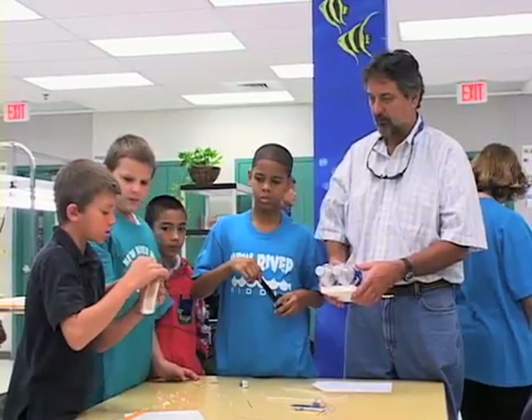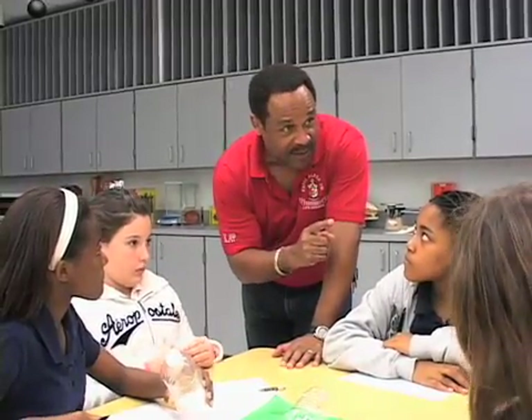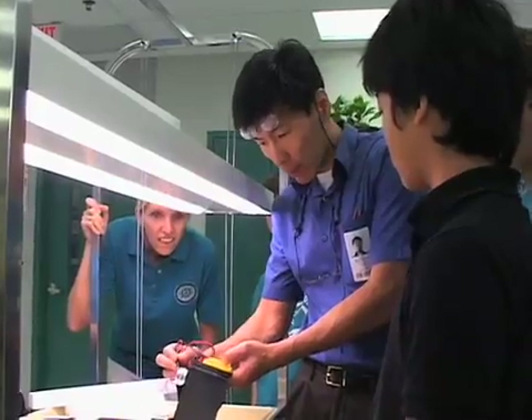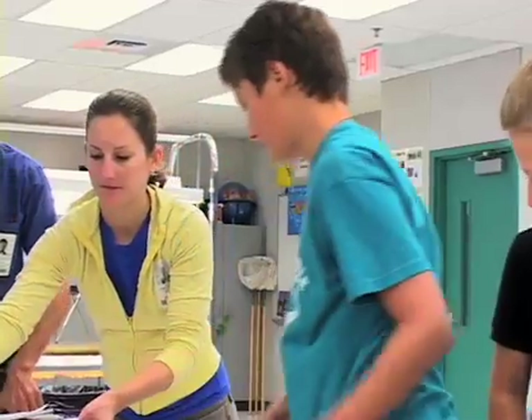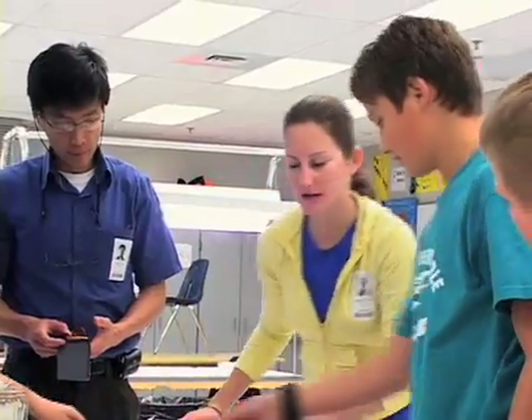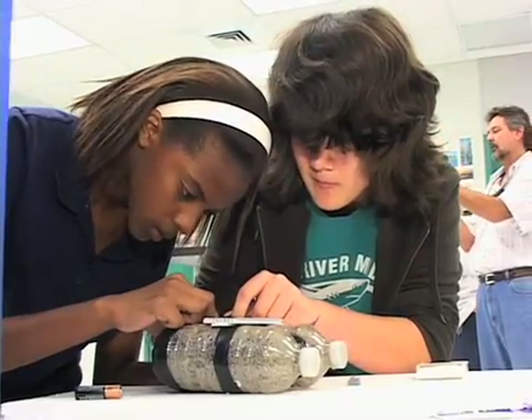To add to this overall experience, the students were guided by marine biology teachers from the school, as well as an ocean engineering professor from Florida Atlantic University, giving the students the opportunity to learn from experts in the field, and hopefully inspire them in their designs.